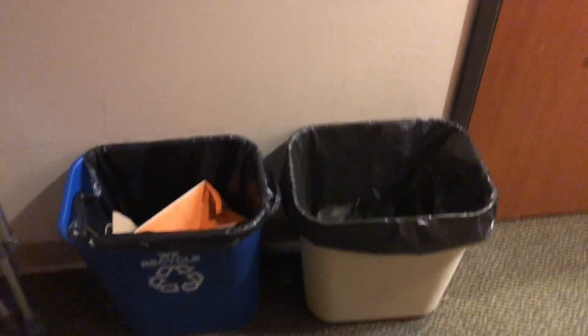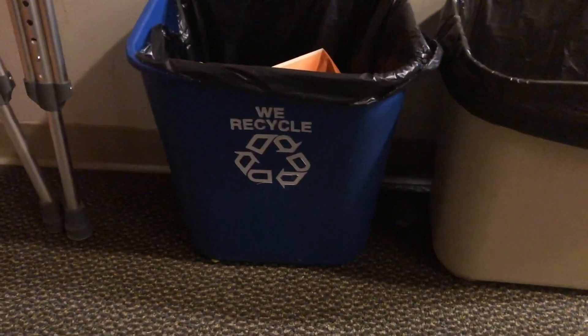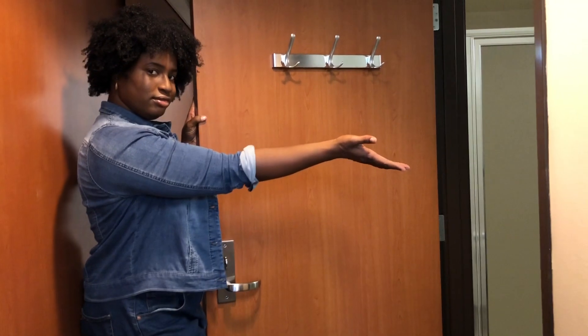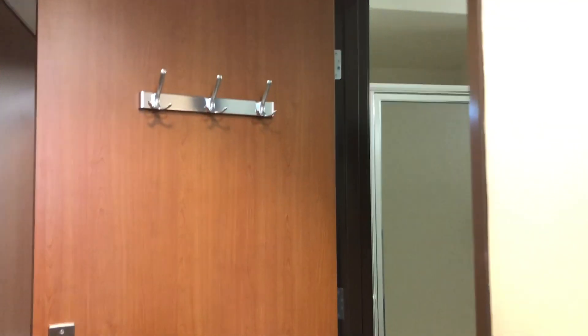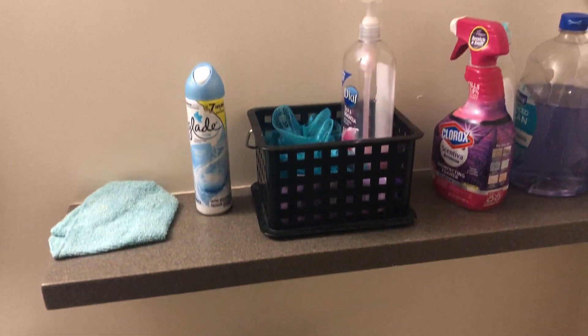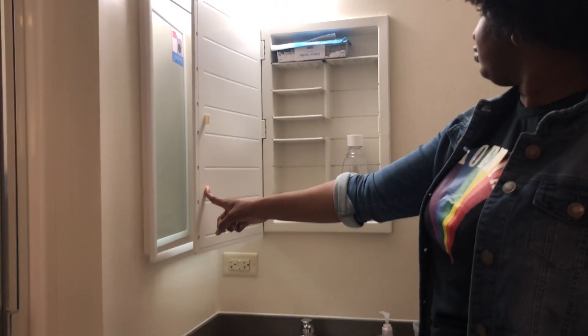Here we have the trash cans — you get two, one for trash and one for recycling. Don't forget to recycle! And here is our bathroom. We live in a plaza so we get our own private bathroom. There are some hooks when you come in, here's the toilet, here's the shower, and here's my stuff — shampoo, Clorox, soap. They give you toilet paper — don't buy it, it's free and included!